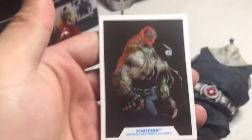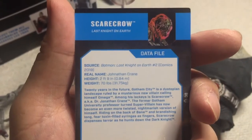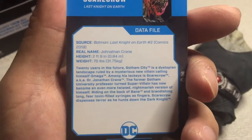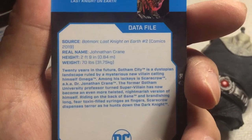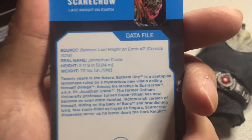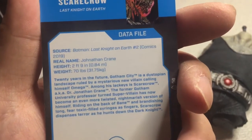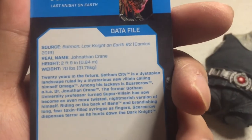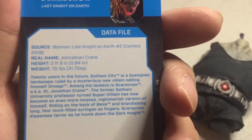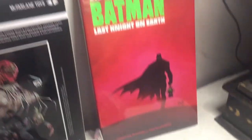Here is the trading card. Source: Batman Last Night on Earth number two. Scarecrow — 20 years in the future, Gotham City is a dystopian landscape ruled by a mysterious new villain calling himself Omega. Among his lackeys is Scarecrow, aka Dr. Jonathan Crane. The former Gotham University professor turned supervillain has now become an even more twisted, nightmarish version of himself, riding on the back of Bane and brandishing long fear-toxin-filled syringes as fingers. Scarecrow dispenses terror as he hunts down the Dark Knight.